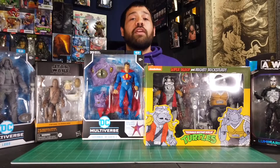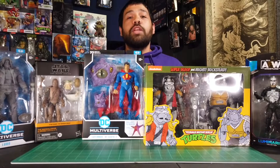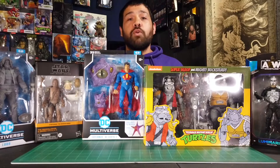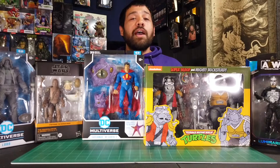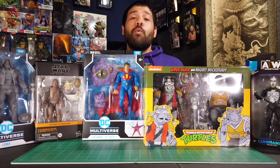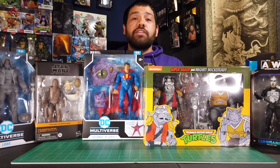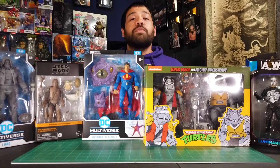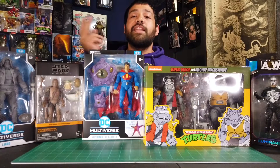Don't forget, I'm From the Depth Collectibles — we do all kinds of things here like toy hunts, toy hauls, and something called the Custom Corner, where we take figures and customize them. I haven't done it in a little while but I do have a bunch of ideas in the pipeline. If you like any of that stuff, be sure to subscribe to From the Depth Collectibles and I'll see you guys next time.